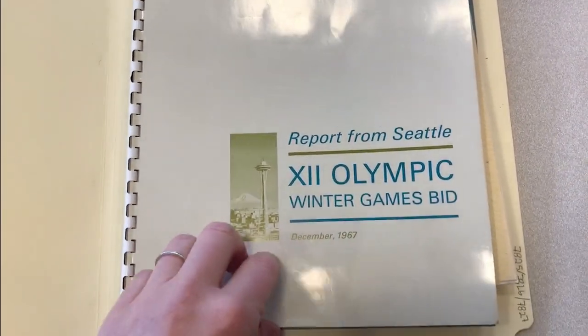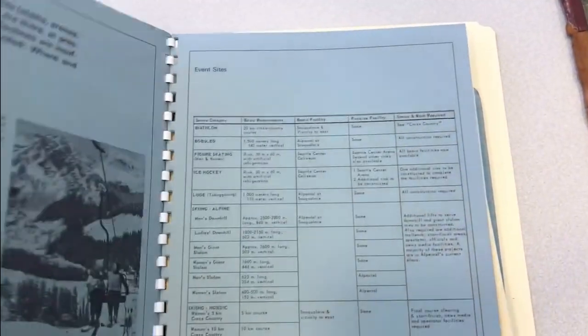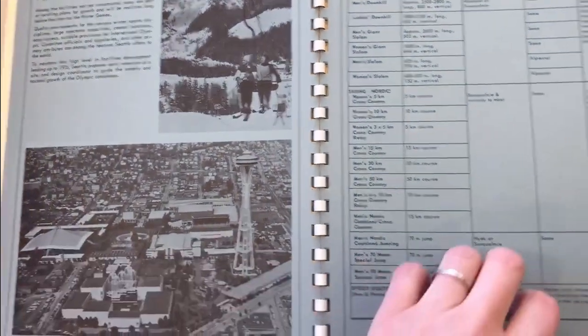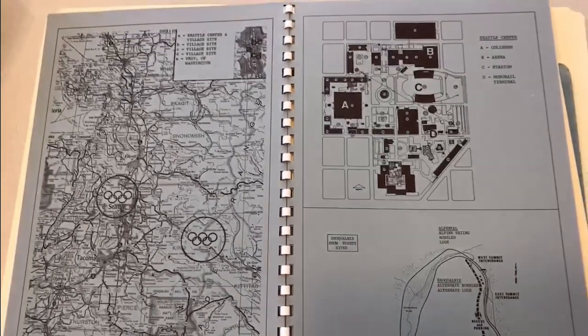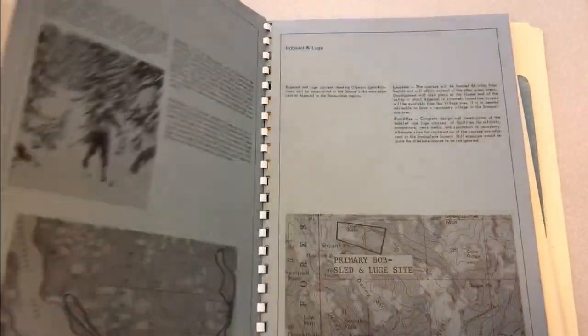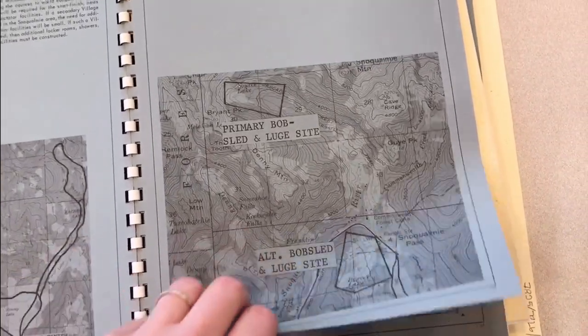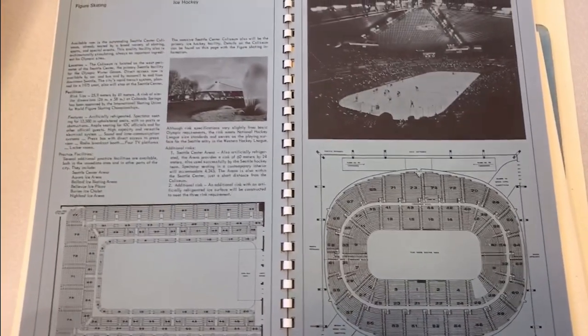Another question we recently received was about the city's bid to host the 1976 Winter Olympics here in Seattle. The bid was submitted in 1967, and this is a copy that we have in our holdings, which we pulled and scanned for the researcher. Whenever we scan materials on request, we put that scan online for everyone to access, so a copy of this document is now freely available for anyone to view and download from our website.